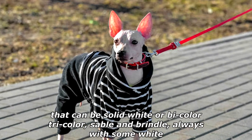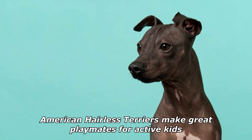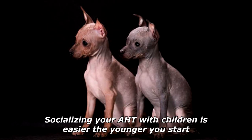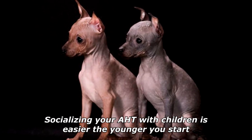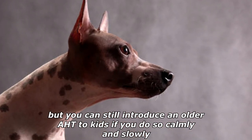Coated American Hairless Terriers can be solid white, or bi-color, tricolor, sable, and brindle, always with some white. American Hairless Terriers make great playmates for active kids. Socializing your AHT with children is easier the younger you start, but you can still introduce an older AHT to kids if you do so calmly and slowly.